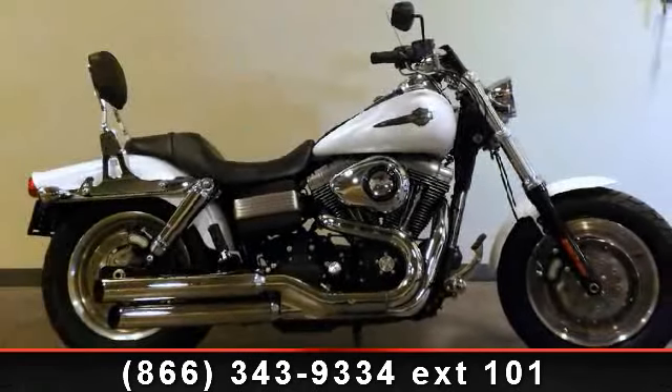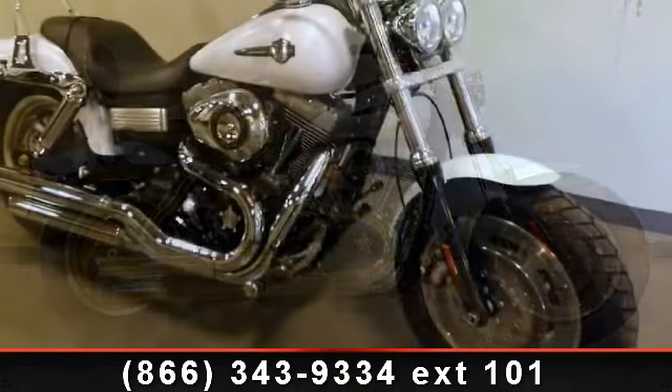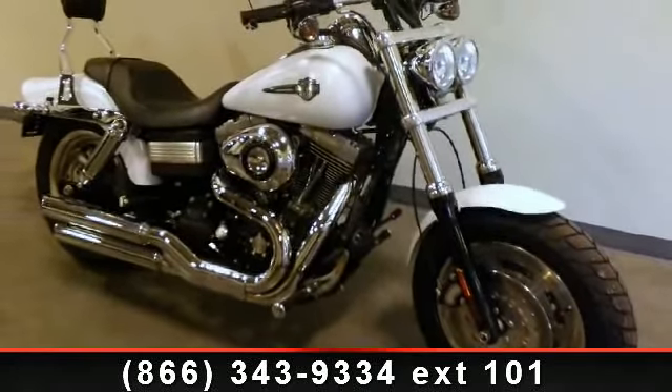Imagine yourself on this 2008 Harley Davidson FXD Fat Bob. If you're looking for a solid bike, look no further.